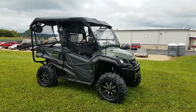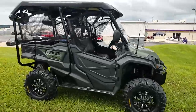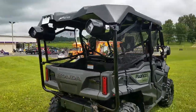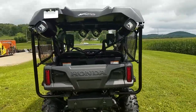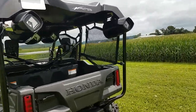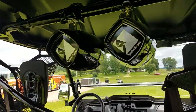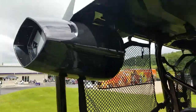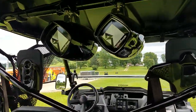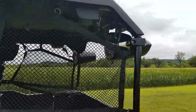We threw some new shoes on it — 14-inch Moose wheels with some ITP Blackwaters — and made it street legal with mirrors, an LED blinker kit, horn, and a lit license plate in the back. There are some big circular things bolted to the roll cage, and those are marine-grade Rockford Fosgate 8-inch speaker subs. They're very loud and awesome — they will make your ears bleed when this thing's turned up. They look awesome and this gentleman will be pretty impressed with the quality of sound.